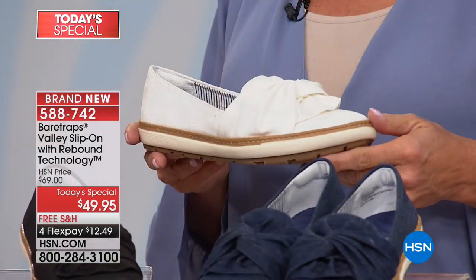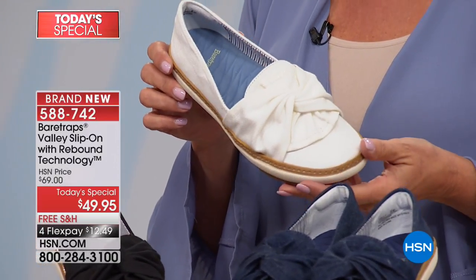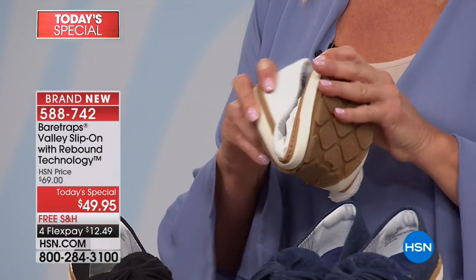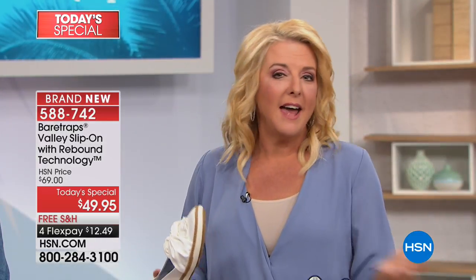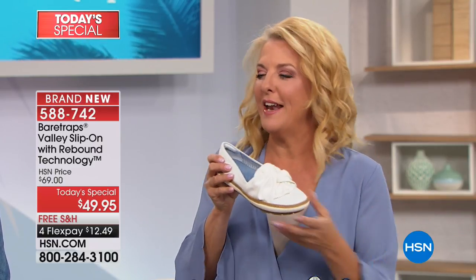On top of that, it's antimicrobial — so there's odor protection, bacteria protection, and it's anti-slip as well. It's kind of like, what can't this shoe do? This really shows you how technically complicated the shoe is, and it all translates to incredible comfort and beautiful quality. The craftsmanship and the superior choice of materials that Bear Traps uses is among some of the very best. And we have this amazing value — because you want that cute little slip-on, and we know we all want that.